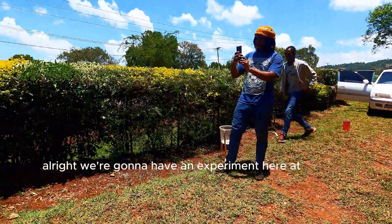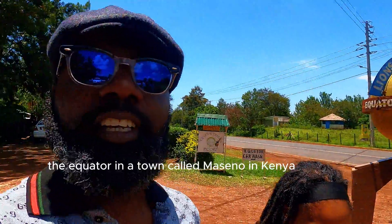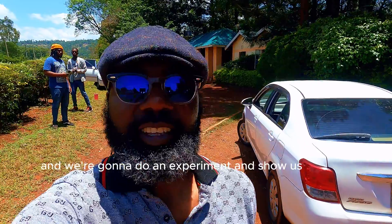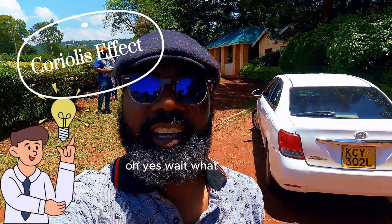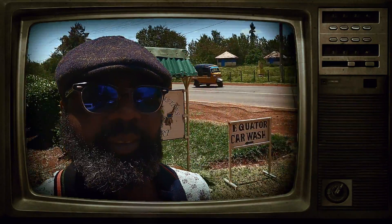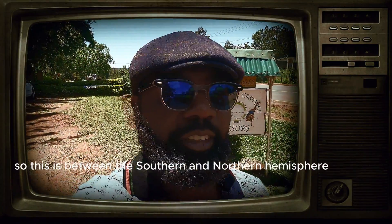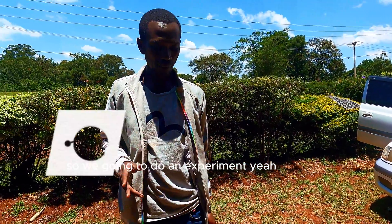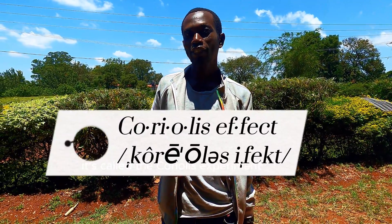We're going to have an experiment here at the equator in a town called Maseno in Kenya. We're going to see what happens when you are at the equator — right between the southern and northern hemisphere. We're going to document the experiment here. It's called the Coriolis experiment.